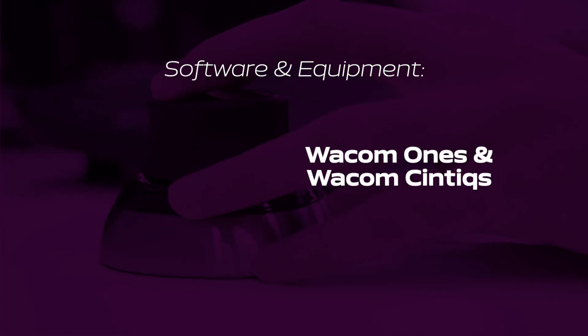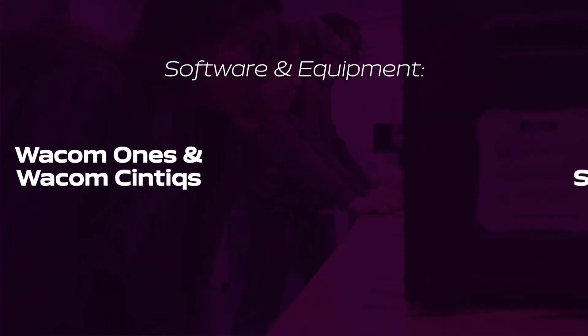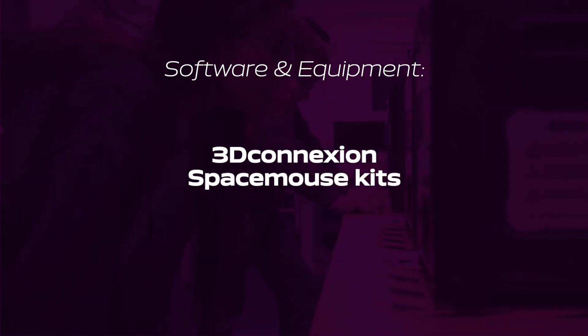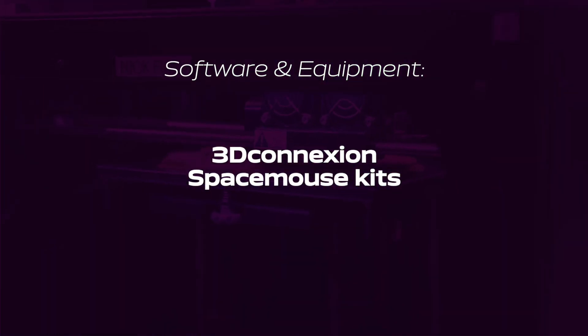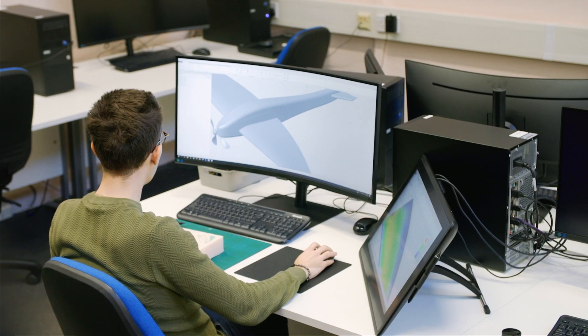We've got dedicated Wacoms, Cintiqs that you can draw straight onto the screen, and 3D connection SpaceMouse kits — the wireless ones — so students can do advanced CAD modeling with those. We primarily use Creo and Keyshot for our course and we've got access to all the software students could possibly need.